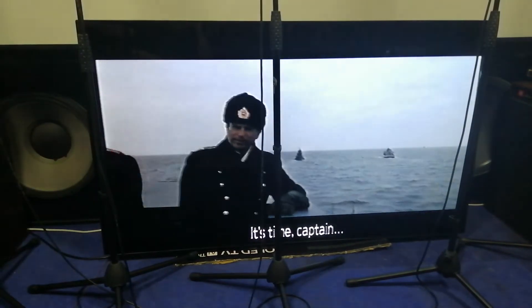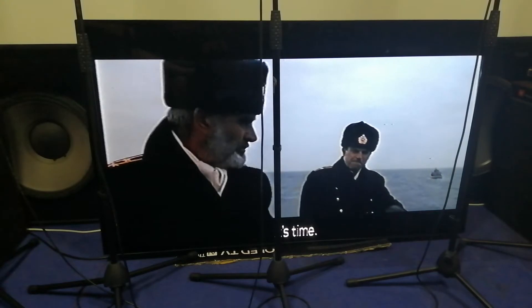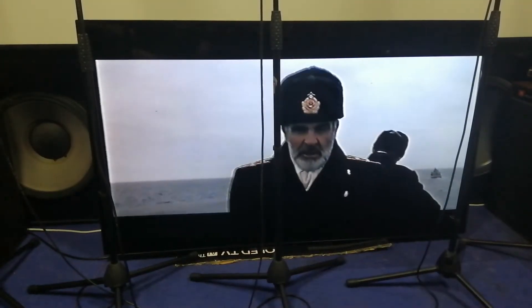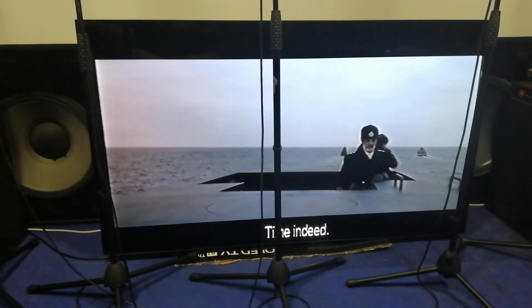It's got very bad edge enhancement around this — you can see it around their hats and such. The edge enhancement is quite noticeable.